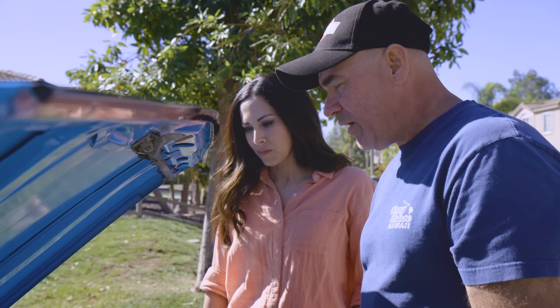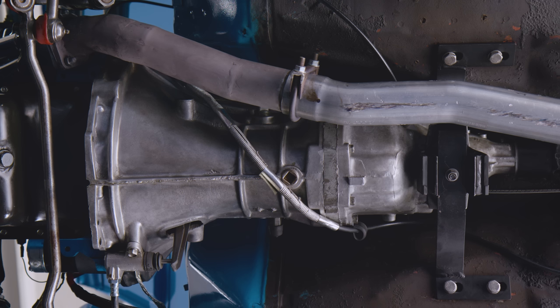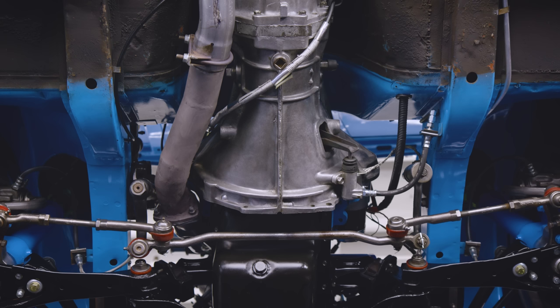The transmission is a five-speed out of a 1985 Nissan King Cab pickup — specifically the short-shaft version. King Cabs had a two-piece driveshaft with a carrier bearing in the middle, so they made the transmission shorter. That short transmission is the exact same length as the original four-speed in this car — so you can use that transmission and put your stock driveshaft right back in.